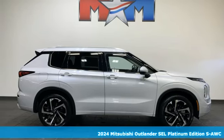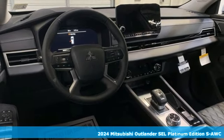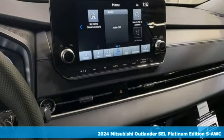Here's a new 2024 Mitsubishi Outlander. Get into something different. Mitsubishi has what you're looking for. It comes with great features you'll love.